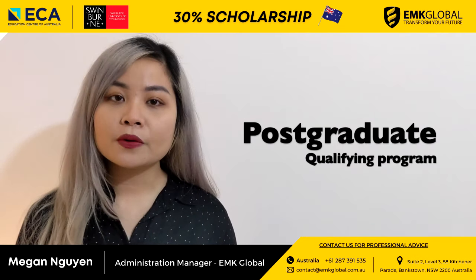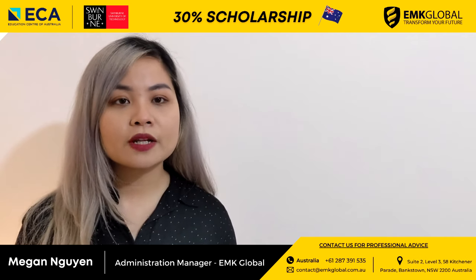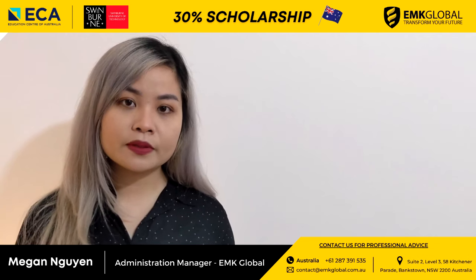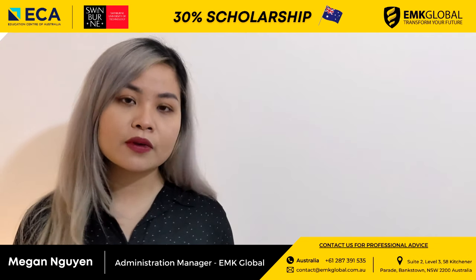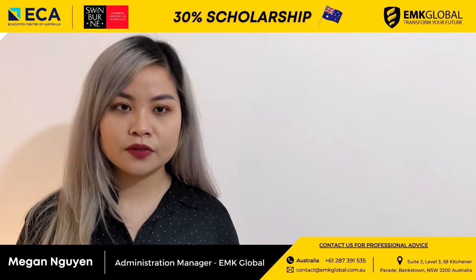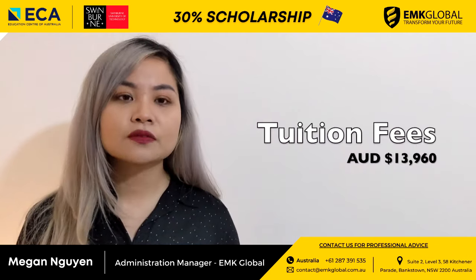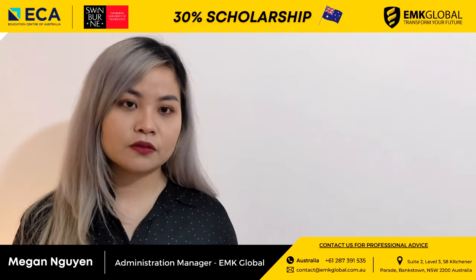At Swinburne Sydney, a postgraduate qualifying program is available. The postgraduate qualifying program prepares students who do not meet Swinburne's English requirements or academic entry requirements to undertake postgraduate study at Swinburne University. The duration of this course is 6 months.